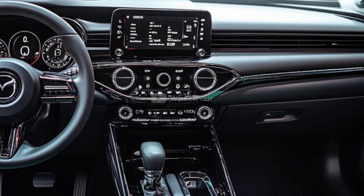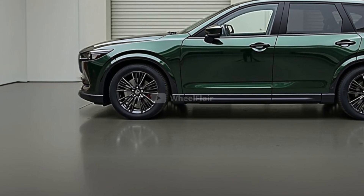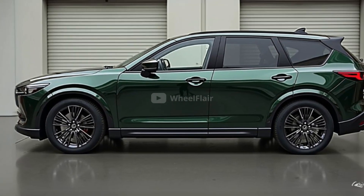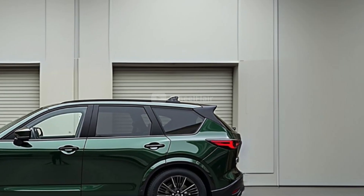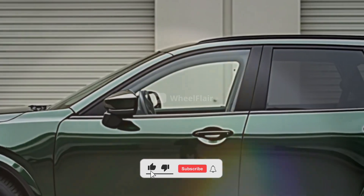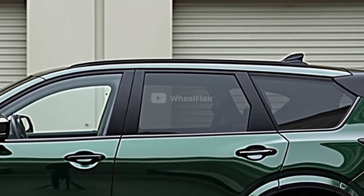One of the biggest changes in this new generation is Mazda's decision to simplify its vehicle lineup. The company is reducing complexity by around 60%, aiming to make it easier for buyers to select the right version without facing too many confusing choices. This new strategy is expected to apply across all of Mazda's future models.